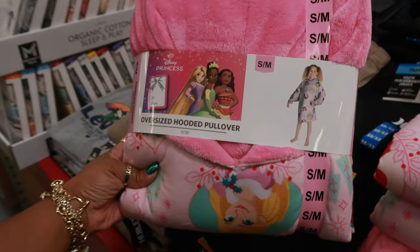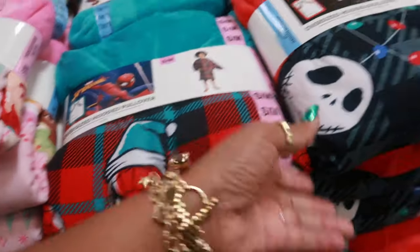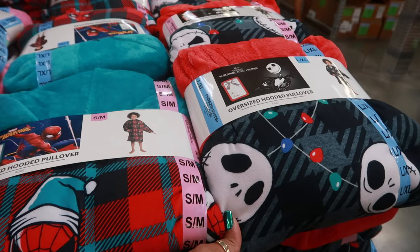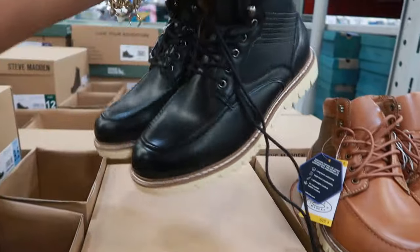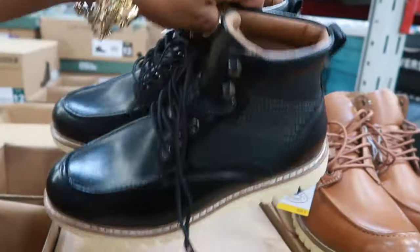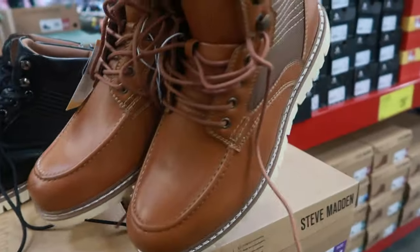Oversized hooded pullovers for the baby are $16.98 — you've got Disney Princess, Spider-Man, they're all in a Christmas theme, and Nightmare Before Christmas. These go from small to extra large. Here are some men's chukka boots for $39.77 — not bad, they look pretty nice. They come in black and brown and are Steve Madden.